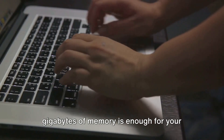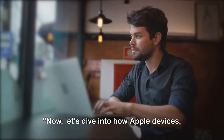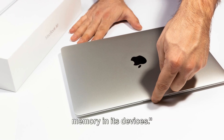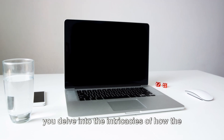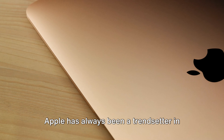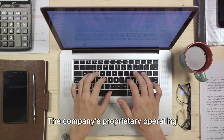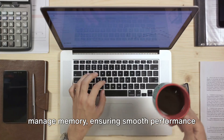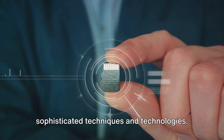Whether or not 8GB of memory is enough really depends on your specific needs and usage patterns. Now let's dive into how Apple devices, particularly MacBooks, use memory. Apple has a unique way of managing memory in its devices, making the most out of every byte in its MacBooks. Apple's proprietary operating system, MacOS, is designed to efficiently manage memory, ensuring smooth performance even with just 8GB of RAM. This is achieved through a number of sophisticated techniques and technologies.